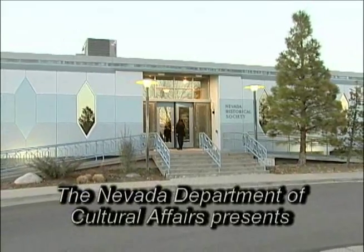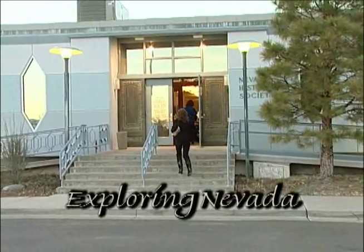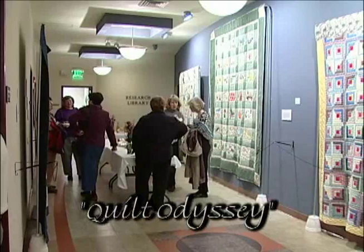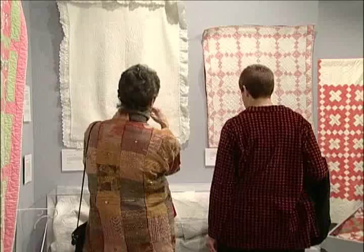Make me a quilt. Make it big. Not so big that it drags on the floor. Just pretty good size. You know, full size. Make me a quilt.